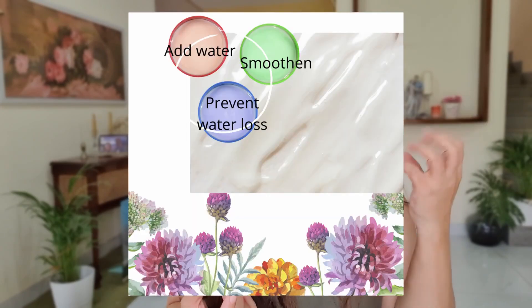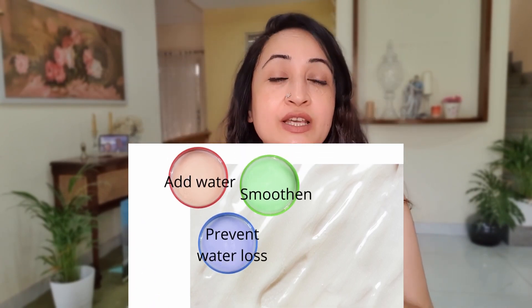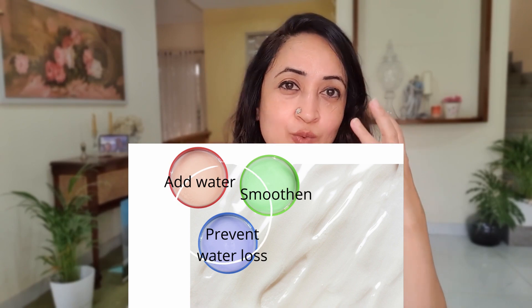The second most important product to prevent sun tan and also to heal from a sun tan is a moisturizer, because moisturizers have the most important function that your skin needs help with. They've got humectants, which are able to get water from the environment and lock it into your skin. Then they have the occlusives, which make sure that this water remains trapped in your skin and trans-epidermal water loss doesn't happen. And the third thing they have is emollients, which can smoothen out the skin and give you a nice texture.